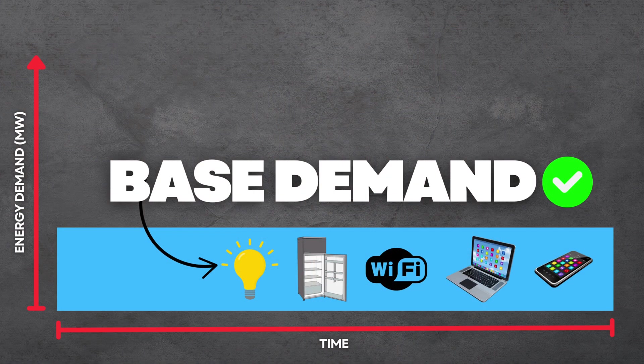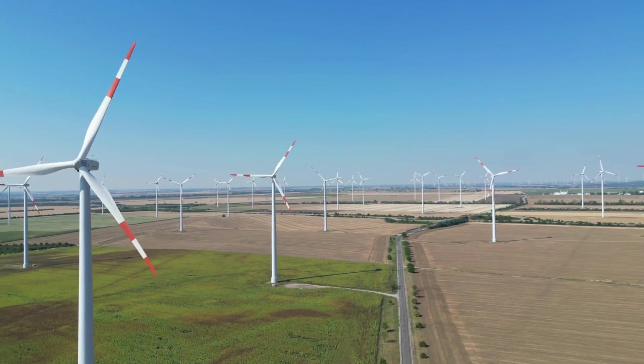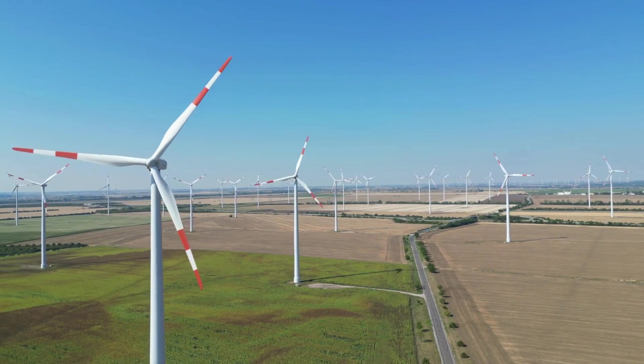Our base demand is that minimum level of electricity load required day to day. This will vary with some seasonality depending on how hot or cold it is in your area. Think of base demand as your lights, refrigeration, electronics, and all those standard-use items that are powered on more frequently, if not all the time — essentially the resting heart rate of your home. Many traditional power plants are designed to cover this base load, which is usually more predictable and easier to forecast, using resources ranging from nuclear to natural gas to solar energy.